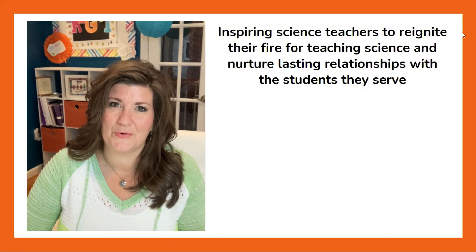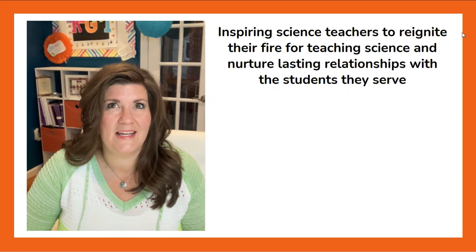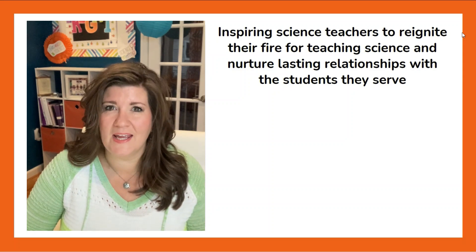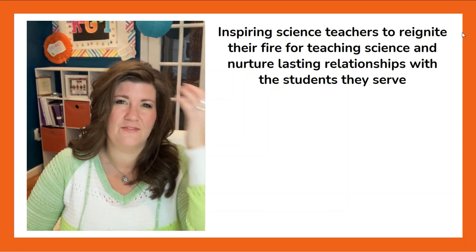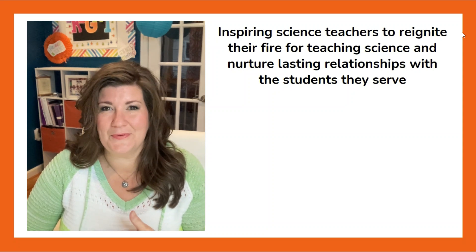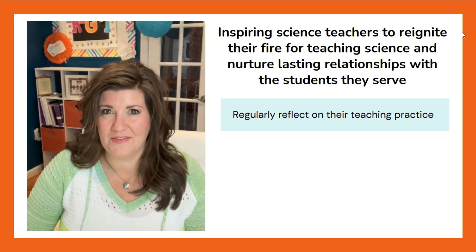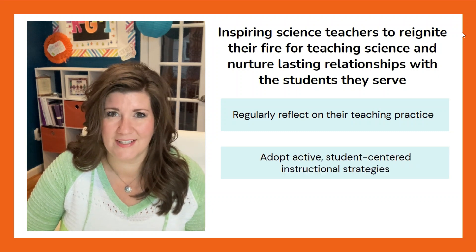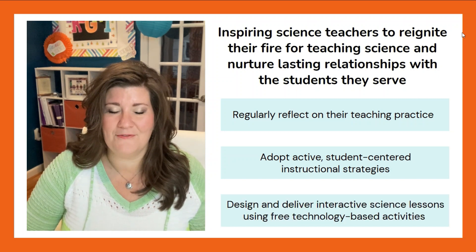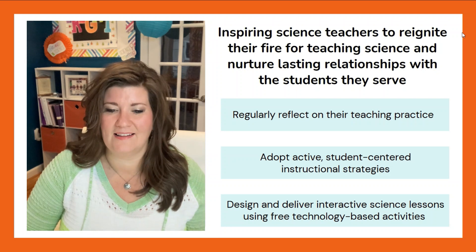If you don't know me or you're new here, I'm looking to inspire you — a science teacher who maybe has lost the fire they once had for teaching. It's become boring, a little doldrum, you're following a script, and probably not getting the individual student relationships you thought you would. I'm here to help you find all of that again by helping teachers regularly reflect on their teaching practice, adopt active student-centered instructional strategies, and design and deliver interactive science lessons using free technology-based activities.